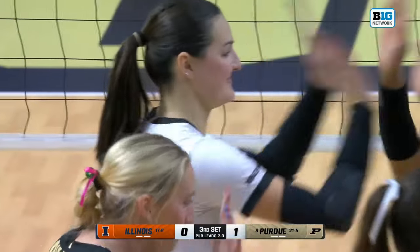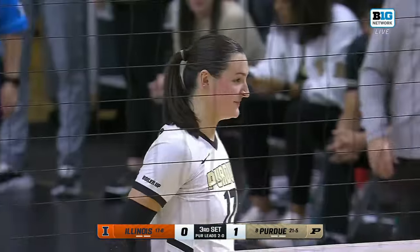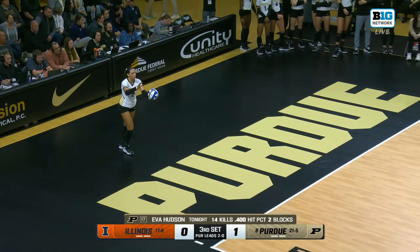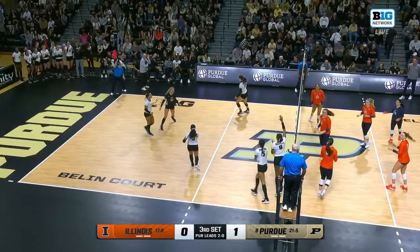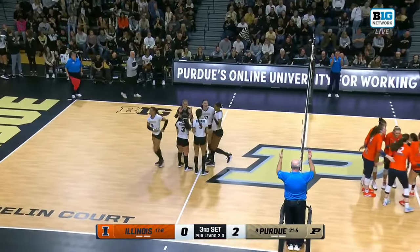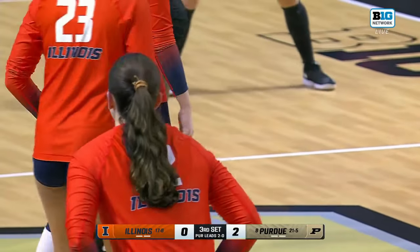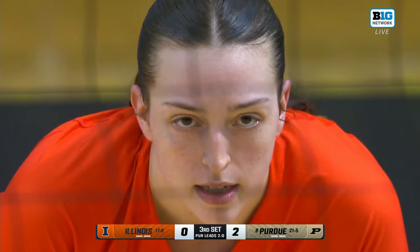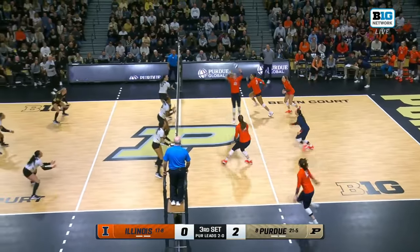Purdue with a loud start to the third set with Eva Hudson — 14 kills for Hudson in this match. Illinois has to find a way to shut down or at least slow down Eva Hudson because she is not going anywhere. When she gets that hot hand and that mentality to go for it every time, it becomes scary. Chloe Chicoin has had a good night as well, and so has Raina Terry, but that one a little bit outside for Terry who has 11 kills through two sets. Illinois loves to rely on Terry in these big moments — backs against the wall, down 2-0. But they still have to find a way to spread out that offense and keep it balanced, because they've become way too reliant on Terry.